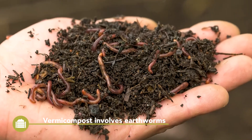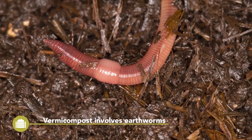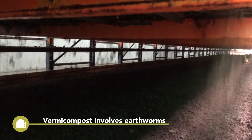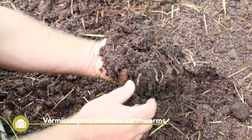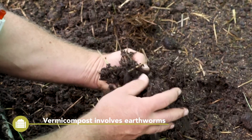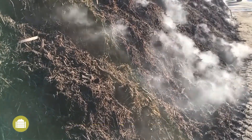Vermicomposting is the most natural composting process. It involves epigeic earthworms such as Eisenia fetida. It is important not to exceed 35 degrees Celsius, otherwise the earthworms would be killed. Vermicompost has the highest diversity in microbes and is considered to help in suppressing pathogens, but does not kill or deactivate weed seeds. Therefore, in larger scale production, a combination of thermophilic composting and vermicomposting is recommended.